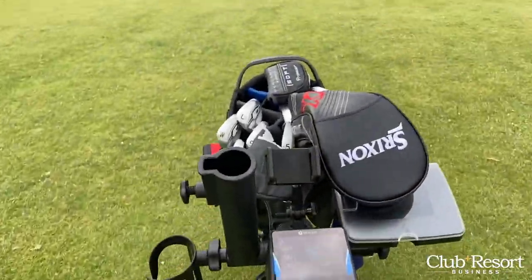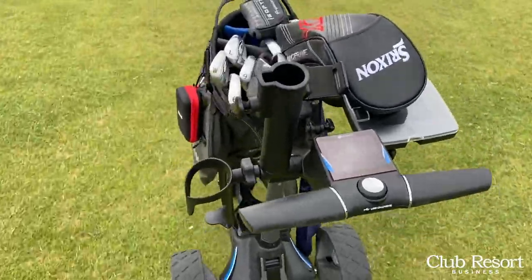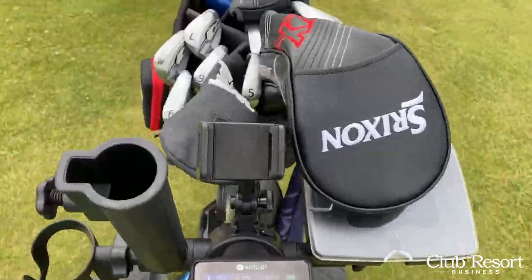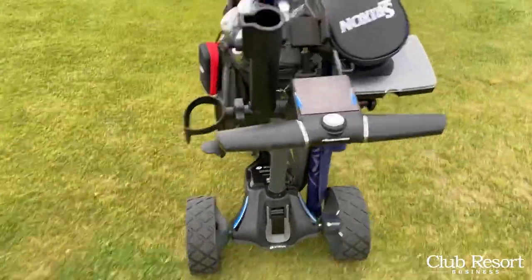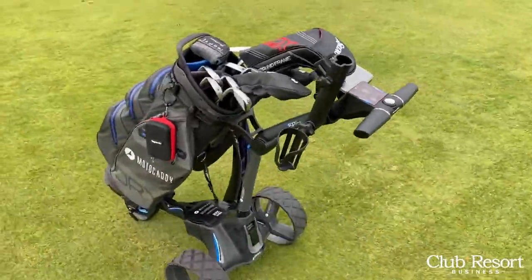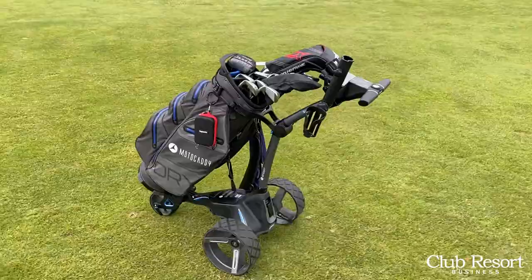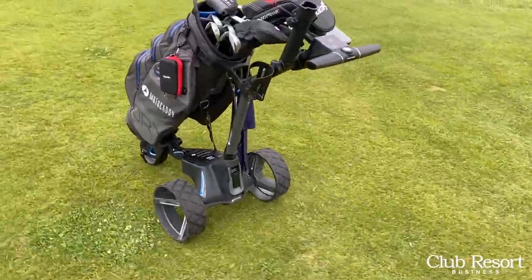I'm here showing you the Motocaddy M5 Electric Caddy. Pulling it to the left right now — straighten it up — there we go. Look at that bad boy go, all by its lonesome. Love it. Better get it before it hits the green.